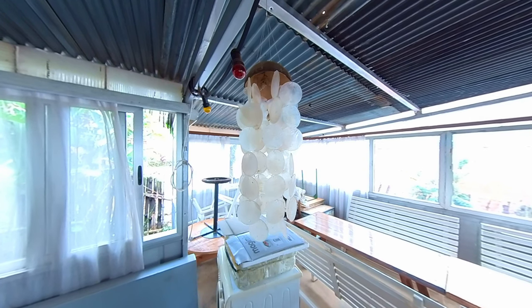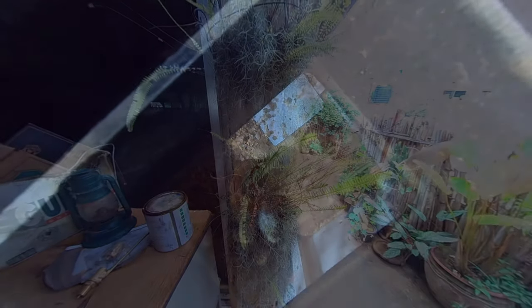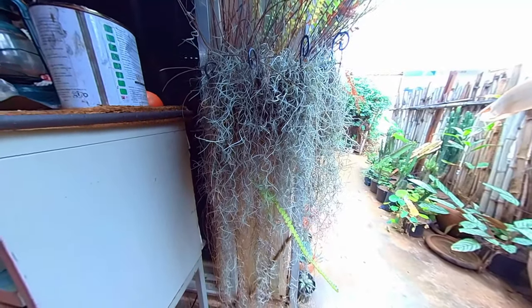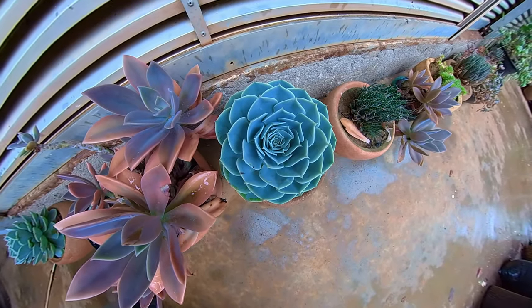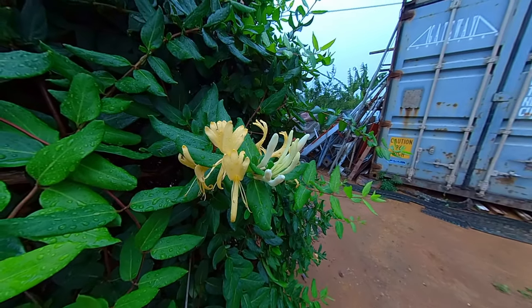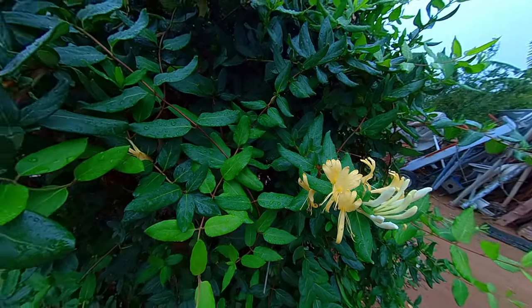Round the back, there are some baby chicks. They've got a fun life ahead of them, running around the garden. Here's something familiar - good old honeysuckle, very common in British gardens.